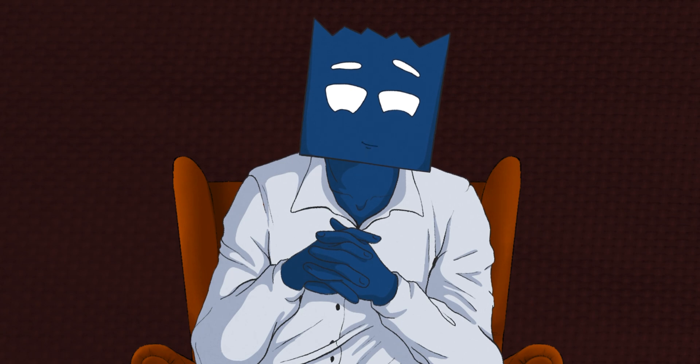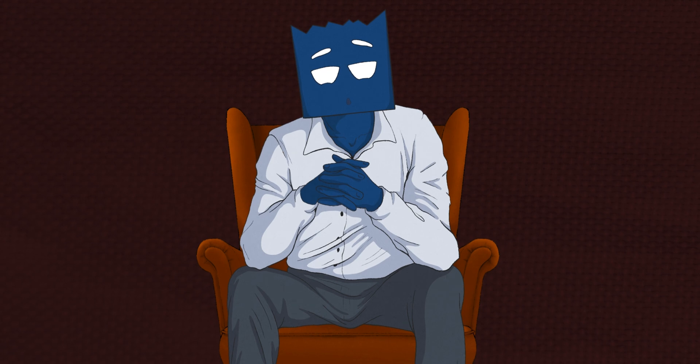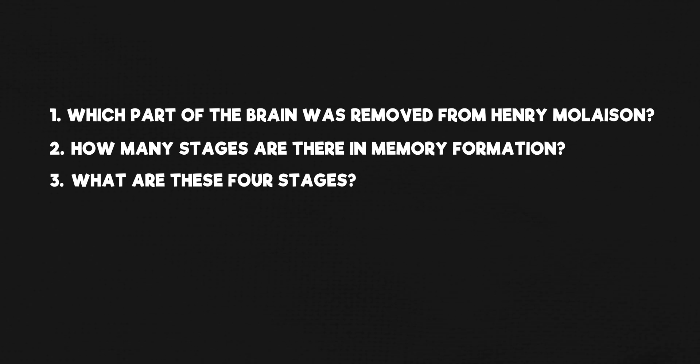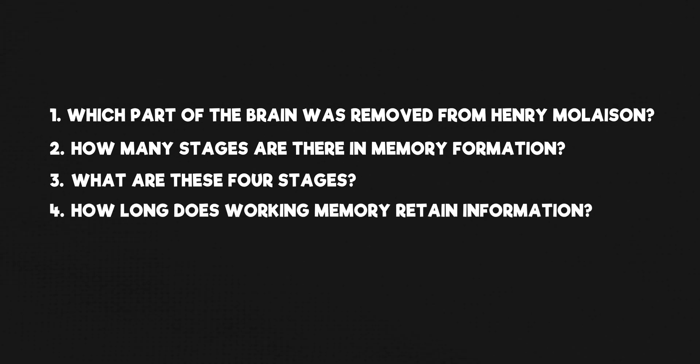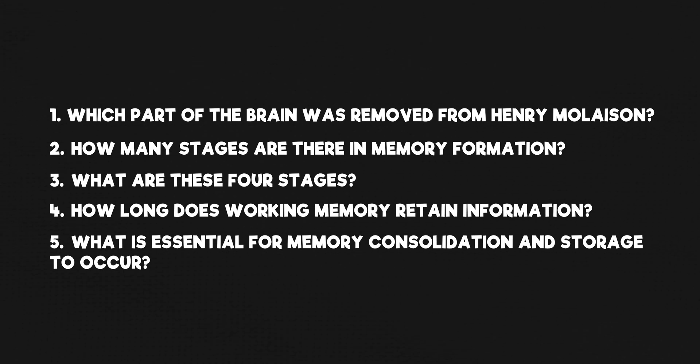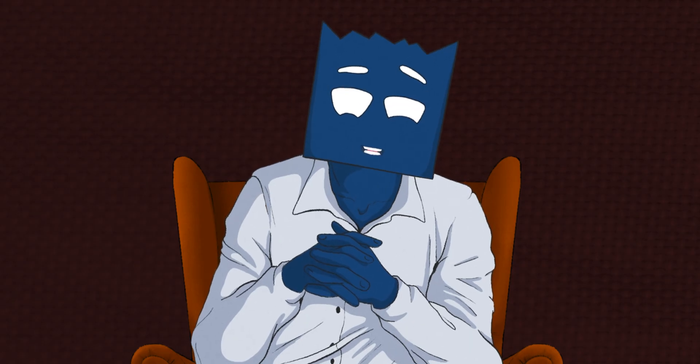Ready to put your memory to the test? As this video wraps up, I'm going to ask you a few questions. After each one, pause the video and see if you can answer. Which part of the brain was removed from Henry Mollison? How many stages are there in memory formation? What are these four stages? How long does working memory retain information? What is essential for memory consolidation and storage to occur? You might find your answers are a bit vague — maybe you've forgotten some details, skipped a stage, or mixed up terms. That's normal. And by the way, did you notice the incorrect Apple logos we slipped in three times? Here, here, and here.